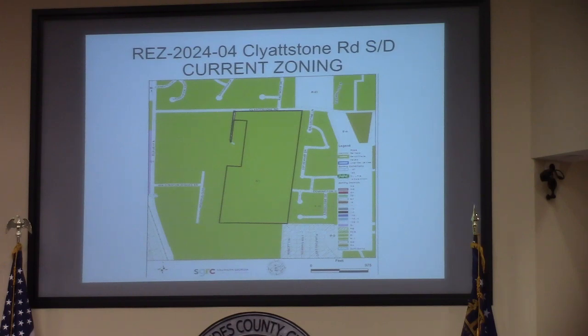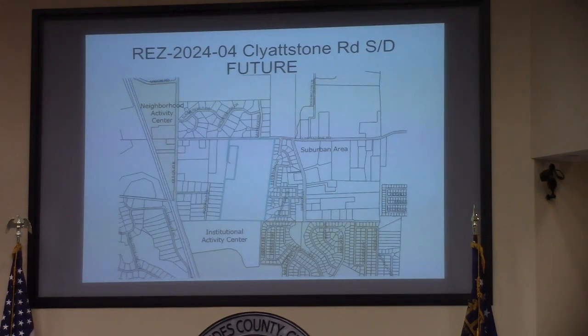Thank you, sir. The request for R10 is in order to support a 110-lot subdivision, which is in line with the suburban character area. County utilities are provided and the caving of Lightstone Road can support this traffic.